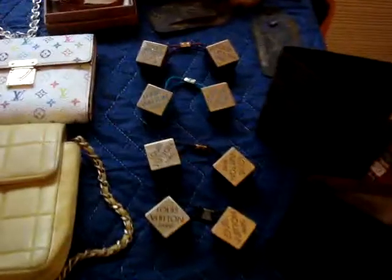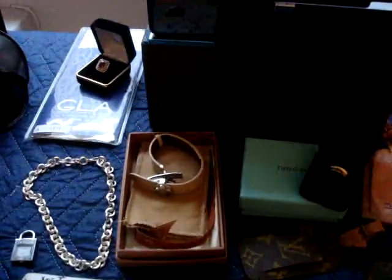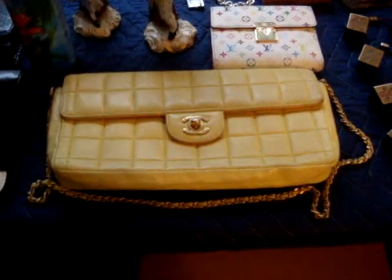Louis Wallets, Louis Hair Cubes, Louis Luggage Tags, Tiffany Ring, Louis Wish Bracelet, Patek Philippe Diamond Watch, Chanel East West Chocolate Bar Shoulder Bag. How do I know all this stuff? I'm a straight guy. Jesus Christ.